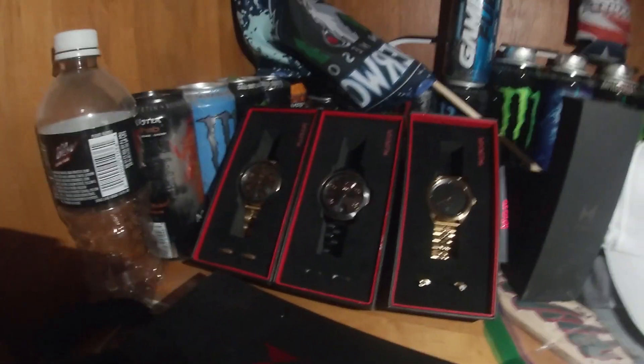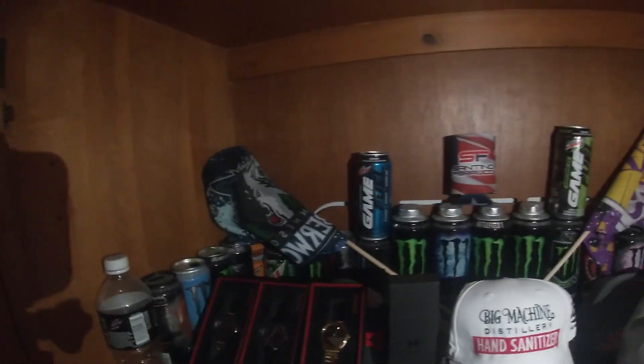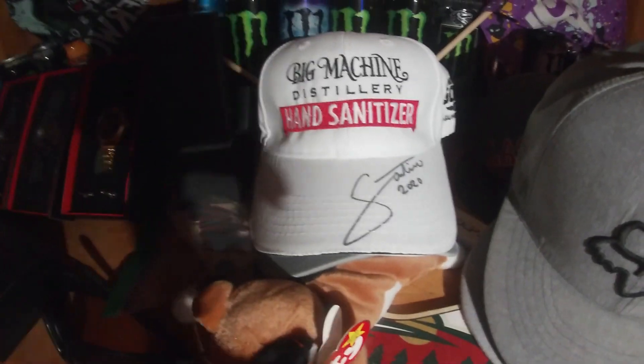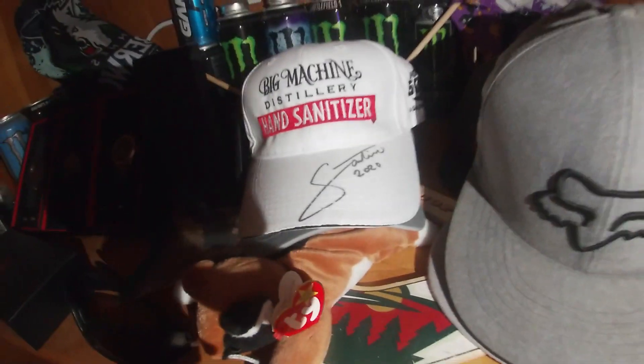Alright, so we got my watches — I like watches. We've got a bunch of just different energy drink cans and stuff, some hats, a hat signed by my friend Santino. He races, super cool dude.